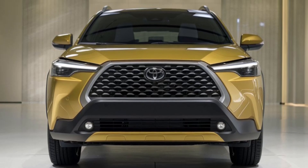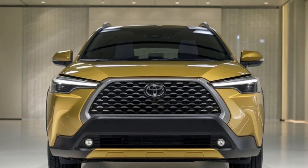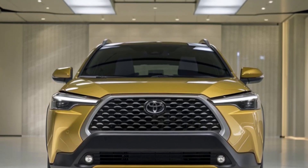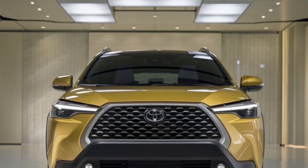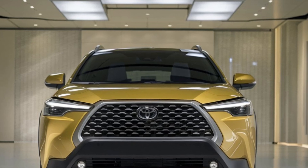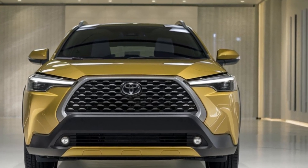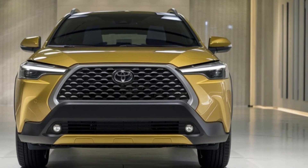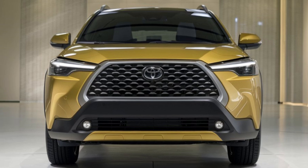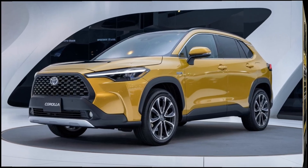Let's get into the details, starting with design. The 2025 Corolla Cross maintains the iconic Toyota aesthetic while introducing a fresh modern twist. The front fascia is striking, featuring a bold trapezoidal grille that prominently displays the Toyota emblem. The sleek LED headlights not only enhance visibility but also give the SUV a contemporary flair, flanked by daytime running lights that add to the car's aggressive stance.